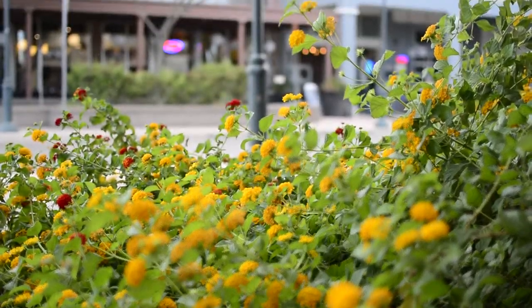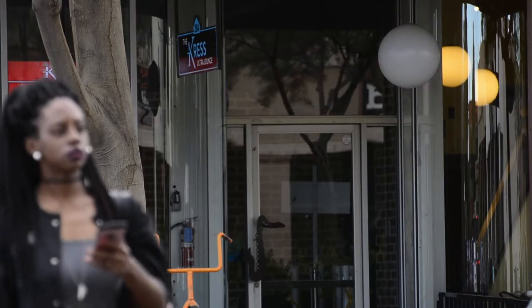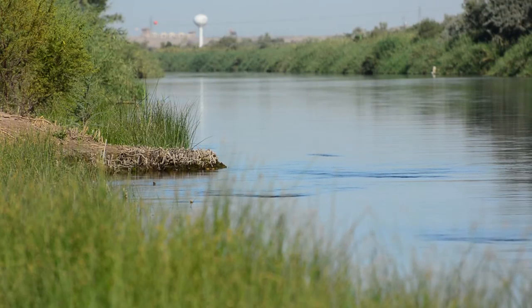Where I'm standing right now, I'm two minutes away from downtown Yuma, two minutes away from Historic Main Street, and a stone's throw away from the Colorado River — which is a pretty unique thing that makes Yuma, Yuma.